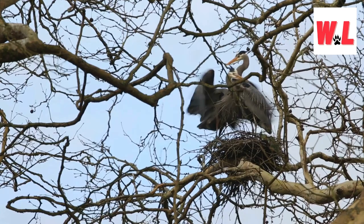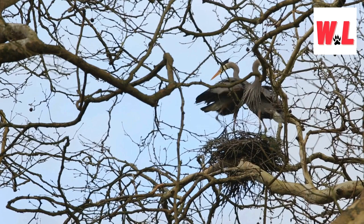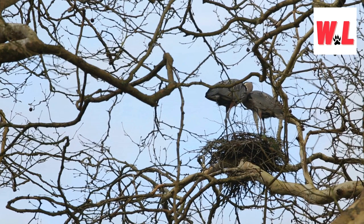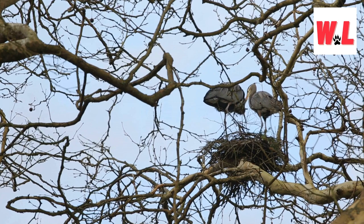For bird enthusiasts, observing the mating behavior of cranes and herons becomes a glimpse into the intricacies of avian relationships. The monogamous nature of cranes adds a touch of stability to their love story, while the herons' changing mates bring an element of unpredictability to the romantic narrative. As the sun sets over wetlands and open landscapes, cranes stand as steadfast partners, their monogamous bonds enduring through the seasons, while herons engage in the avian dance of changing mates.